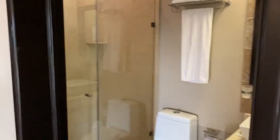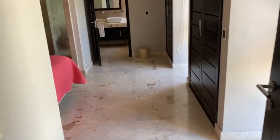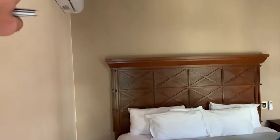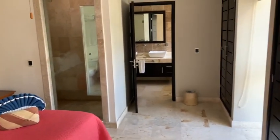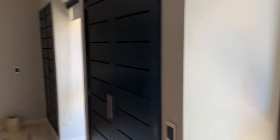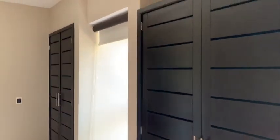Nice walk-in shower here. And a huge one bedroom. A new AC unit on the wall. And a window to the shower for some added entertainment value. A couple of nice windows for loads of light.